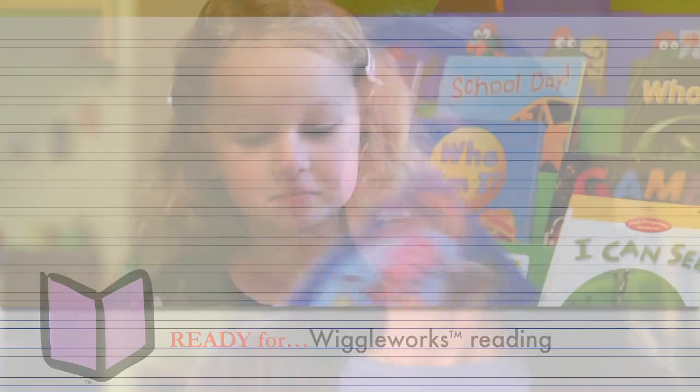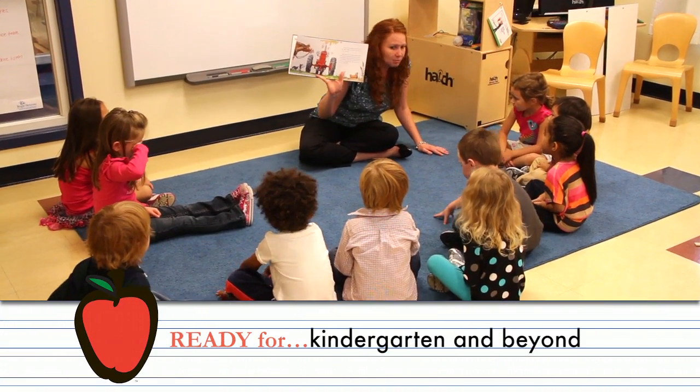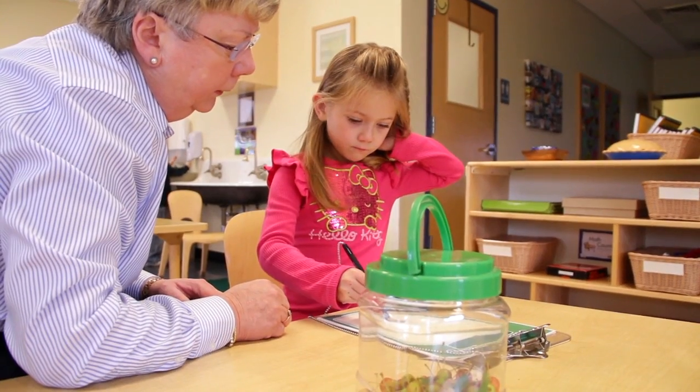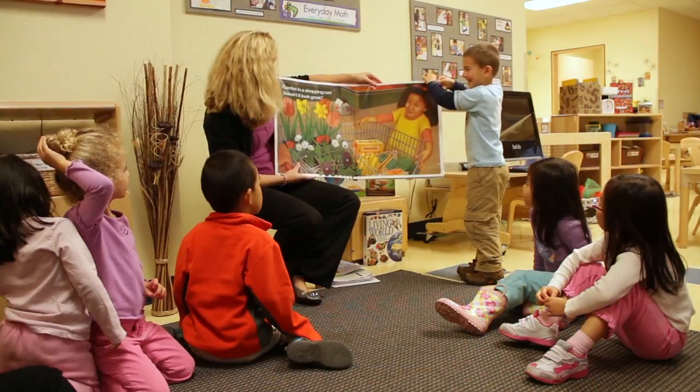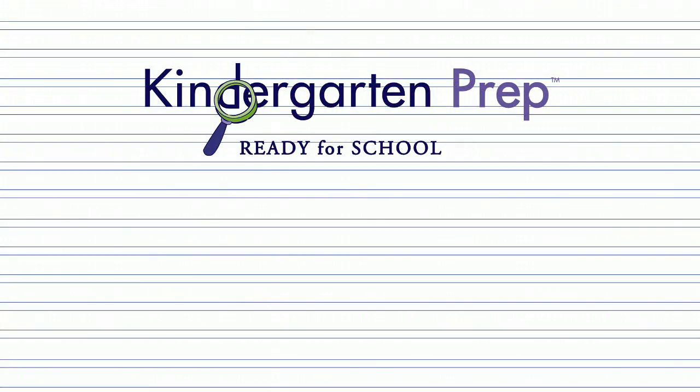Just to see the look in my daughter's face — the excitement and readiness doing something new and exciting. She was so ready to go to kindergarten. I know that her time here is spent not only having fun, but learning things that she needs to excel in kindergarten. It's our pleasure to welcome you to Bright Horizons, where the joy of learning begins.